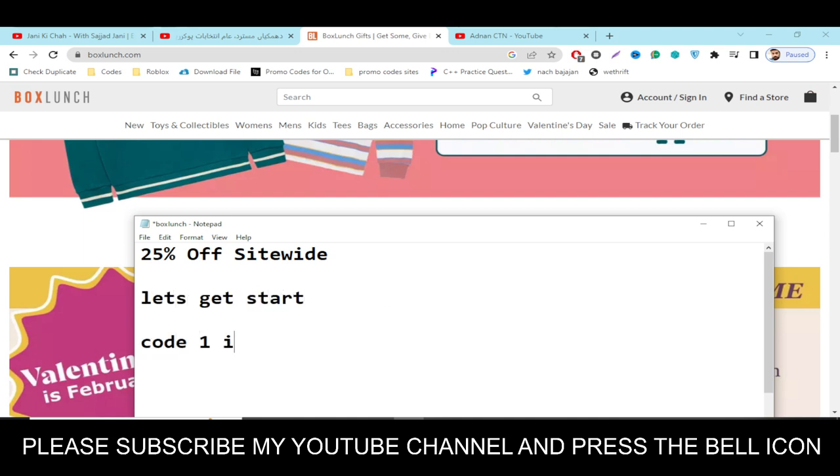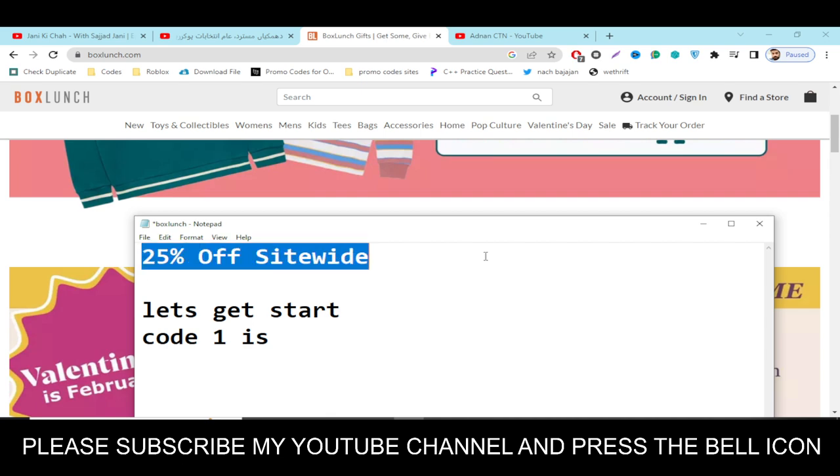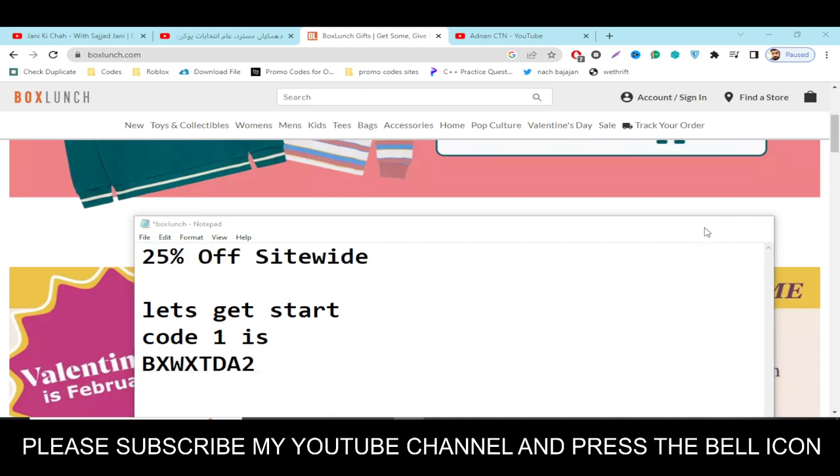So let's get started. Code number one will give you 25% off site-wide. The code is BXWXTDA2. Simply enter this code and get 25% off site-wide. This is the only available valid code right now.